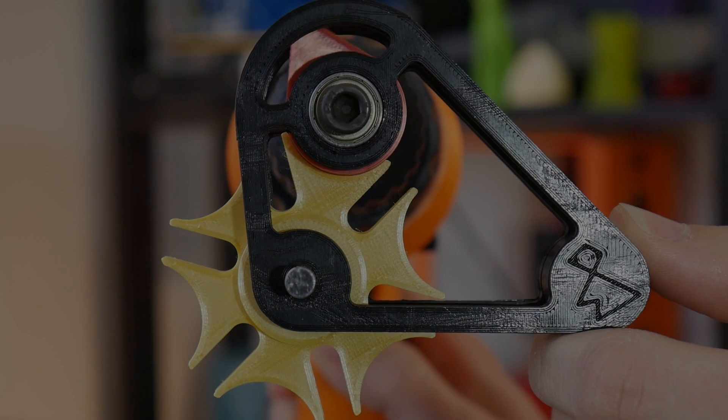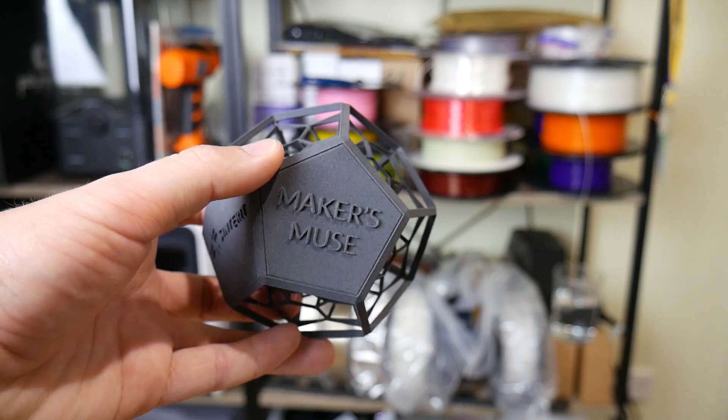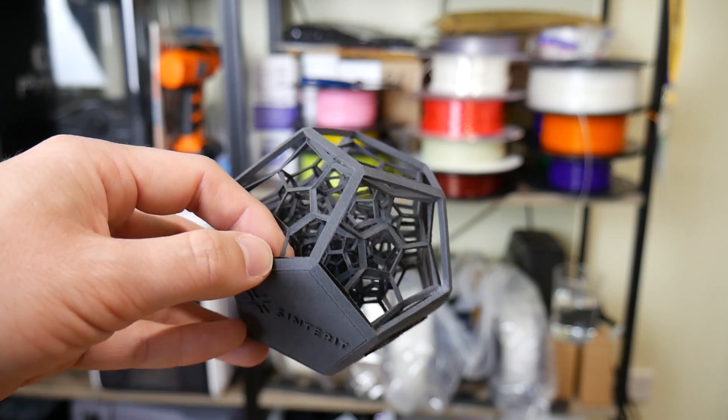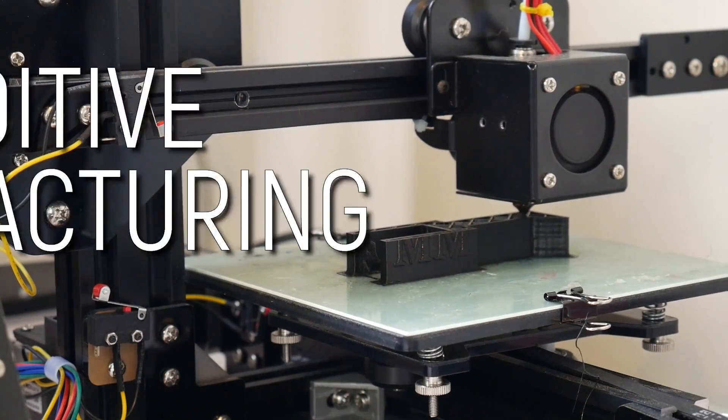Reason number two: 3D printing has little to no geometric limitations. Some objects are very complex and there aren't many other ways to manufacture them. 3D printing is a layer-by-layer process, otherwise known as additive manufacturing, and doesn't have the inherent geometric limitations of more traditional manufacturing processes. That's why you're seeing aerospace companies adopting metal 3D printing for end-use parts — they can get weight down while maintaining strength, without adhering to the same geometric limitations as before.